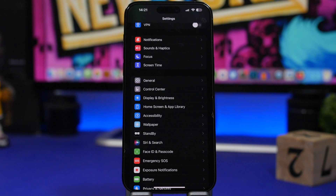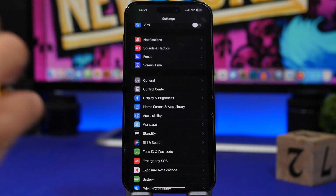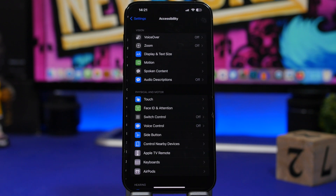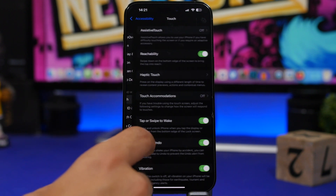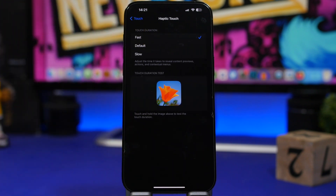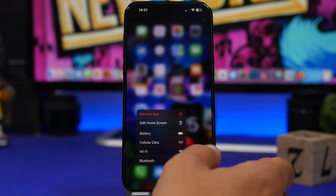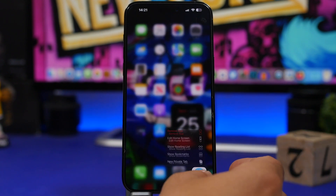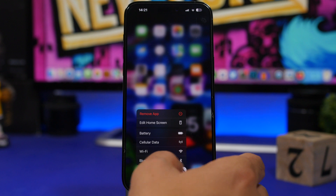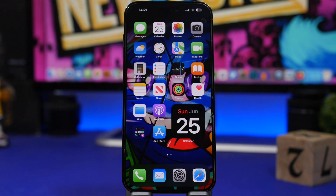One thing Apple has done with iOS 17 beta 2 that I talked about in my previous video but is really interesting: the new haptic touch is much, much better. If you're using this feature, go to Settings > Touch > Haptic Touch and switch it to 'Fast.' It makes it so much better — it basically feels like 3D Force Touch is back. It really works much better than having it set to Normal or Slow.